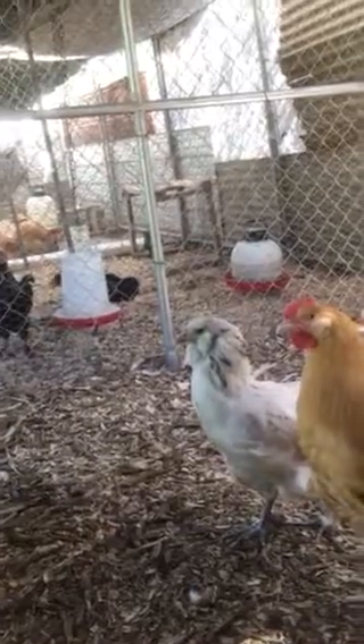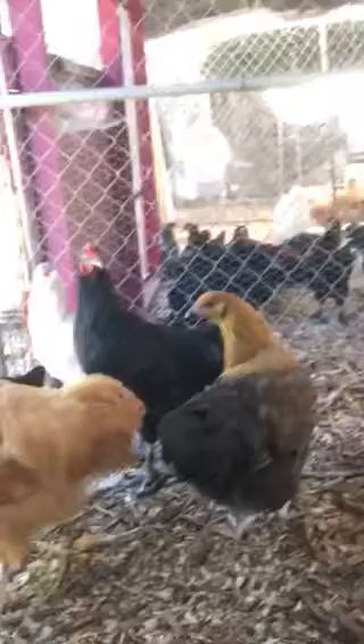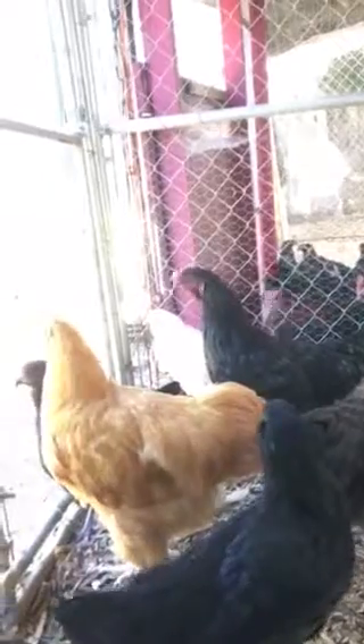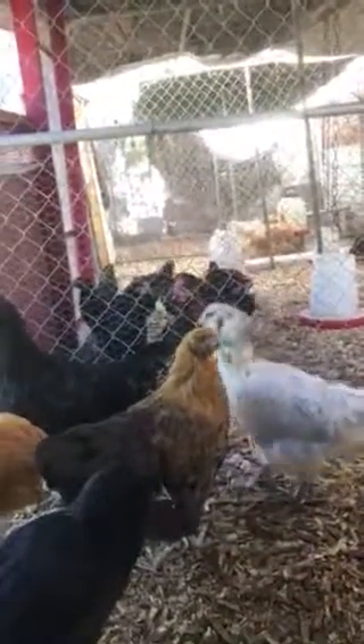When we sort out the boys we don't want, they get to go to freezer camp. We'll keep some a little longer to see how they turn out, and most of the girls will hang around to be the egg layers.